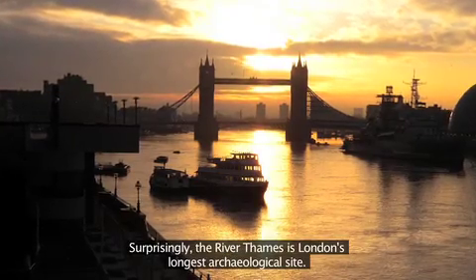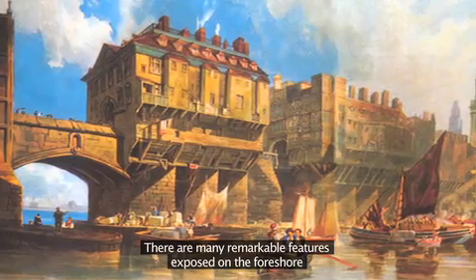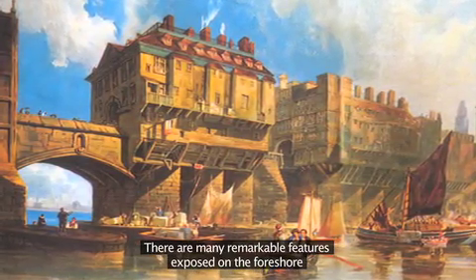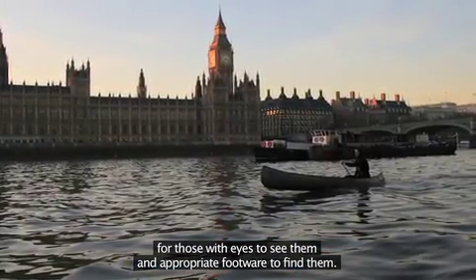Surprisingly, the River Thames is London's longest archaeological site. There are many remarkable features exposed on the foreshore for those with eyes to see them and appropriate footwear to find them.